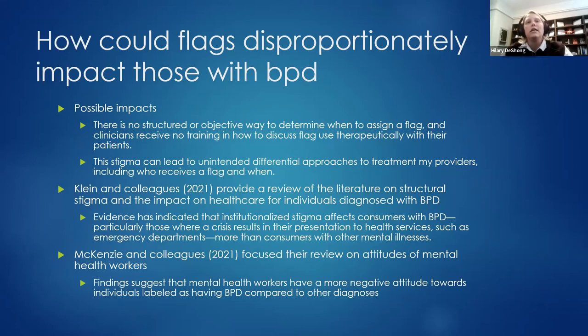McKenzie and colleagues did a review on attitudes of mental health care workers related to different diagnoses and found that people labeled as having BPD received more negative attitudes compared to other diagnoses like depression and even PTSD.